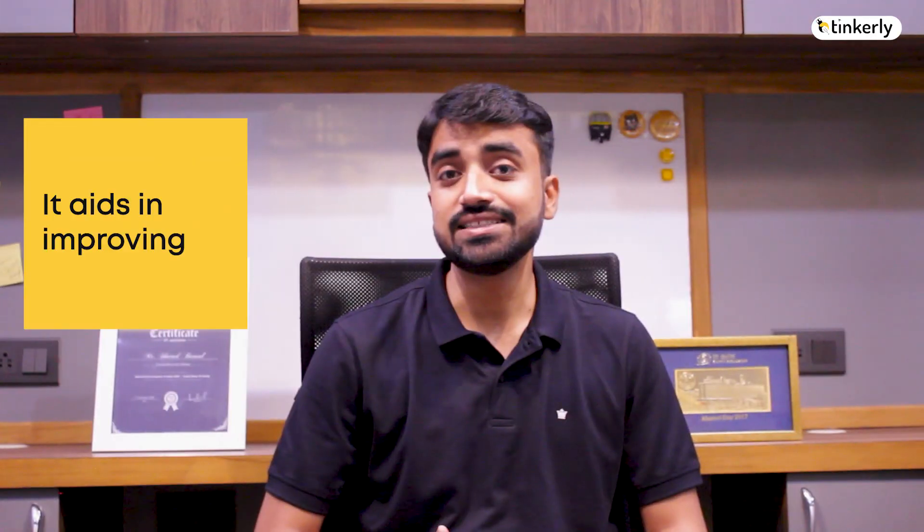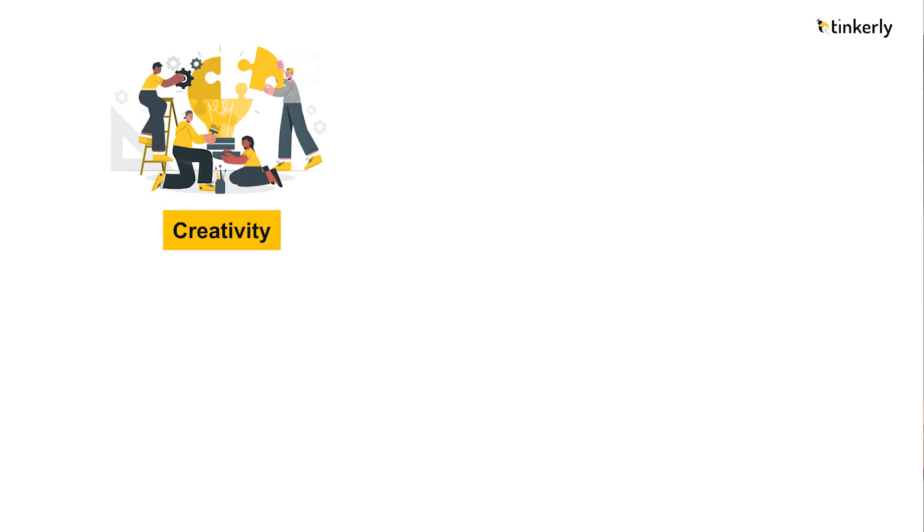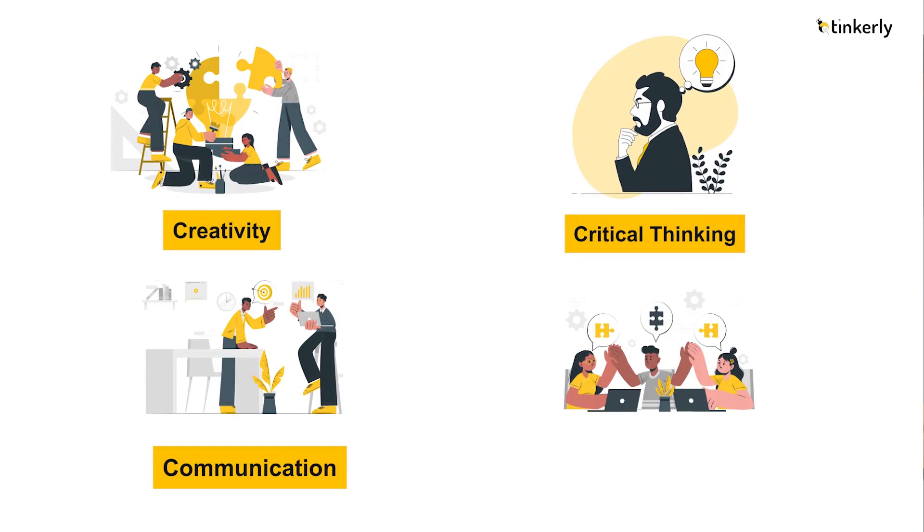It aids in improving the four C's of 21st century skills: creativity, critical thinking, communication, and collaboration. Whenever you create a project using STEM-based learning, all these skill sets are enhanced in a child. It also inspires children to develop and learn from their peers, while making children future-ready.